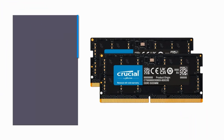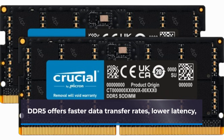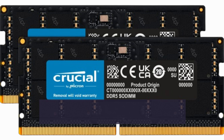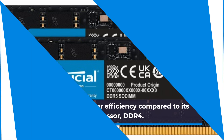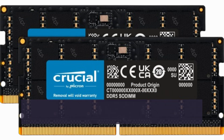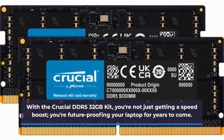What's the big deal with DDR5? Simply put, it's the next evolution in memory technology. DDR5 offers faster data transfer rates, lower latency, and improved power efficiency compared to its predecessor, DDR4. With the Crucial DDR5 32GB kit, you're not just getting a speed boost — you're future-proofing your laptop for years to come.